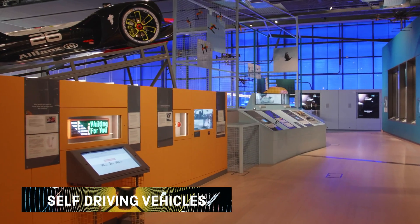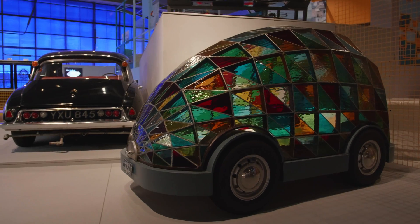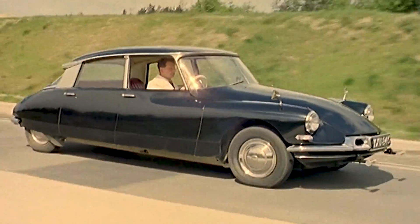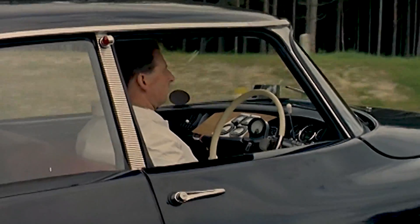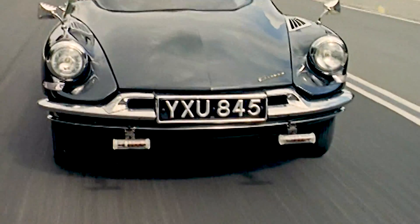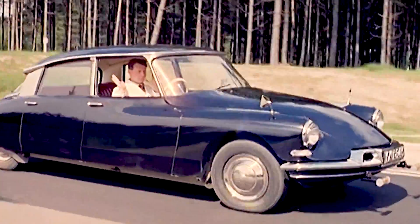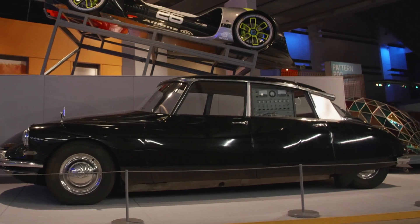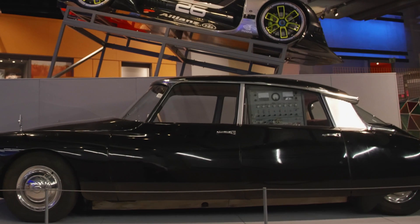Self-driving vehicles use sensors and artificial intelligence, or AI. AI is what enables self-driving vehicles to react in unpredictable situations. This is an early example of British self-driving technology. The car was modified by the Road Research Laboratory, which added an experimental automatic steering system. The experiments were carried out on a specially adapted test track; when the automatic steering mode was engaged, the driver could take their hands off the wheel. This car was a prototype and was never commercially produced. At the time, researchers estimated such systems could allow 50% more cars to drive on the roads, while reducing accident rates.